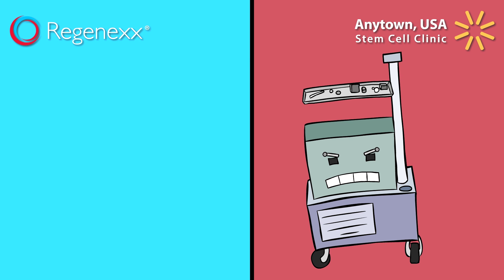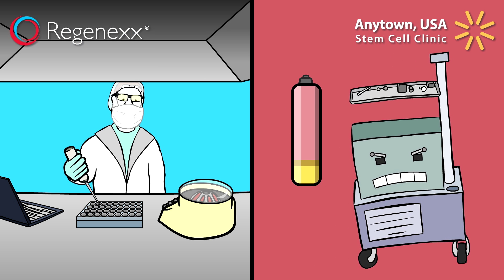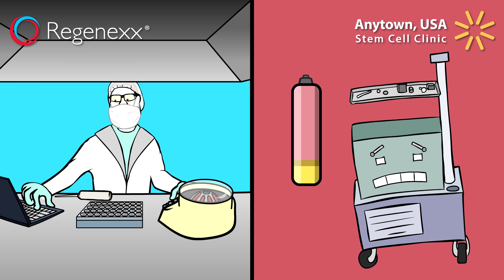Anytown USA Clinic uses a simple automated centrifuge to prepare your cells — just push a button and out pop your stem cells, or at least what's left of them. Regenexx technicians process your cells in a lab at their office, isolating 10 to 20 times the number of stem cells extracted using an automated centrifuge. Unlike Anytown USA Clinic, Regenexx uses advanced equipment that counts the cells in your sample in order to tailor the treatment to your unique condition.